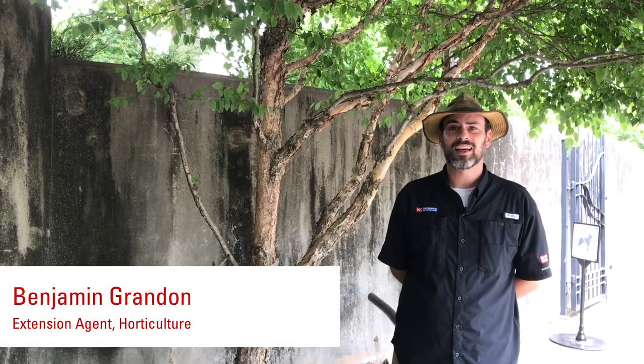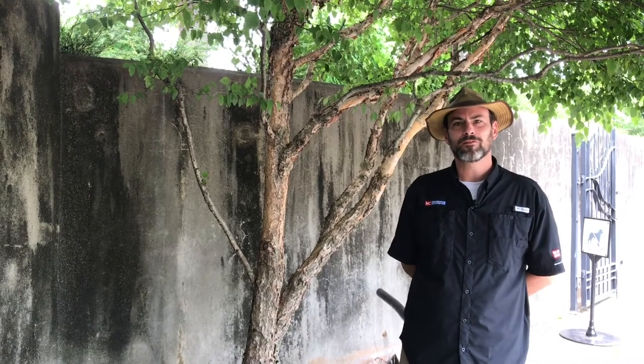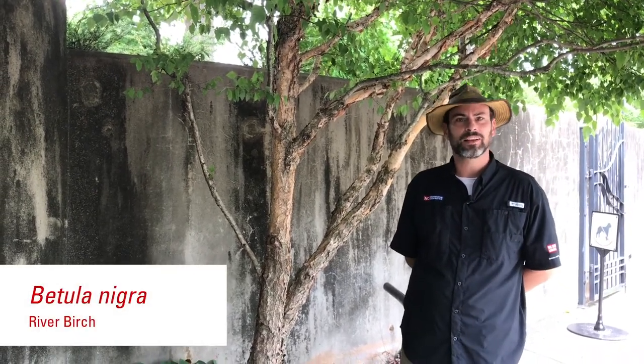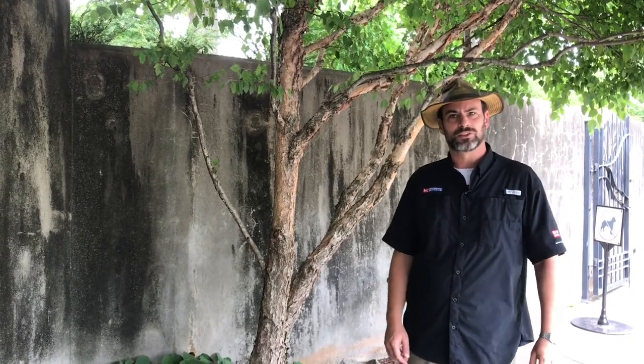As a former landscaper, I've had a lot of opportunities to work with a lot of different wonderful trees. One of my favorites is the river birch. The river birch is a beautiful specimen for either the woods or the home landscape, and it really provides a lot of unique features.